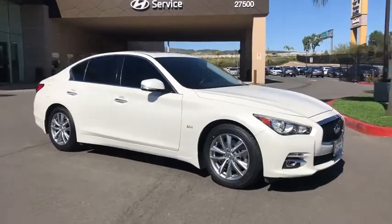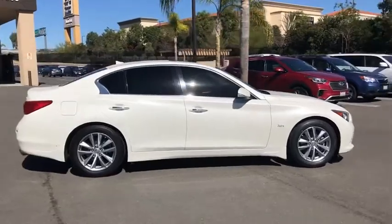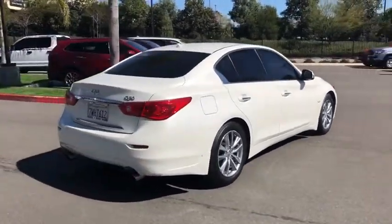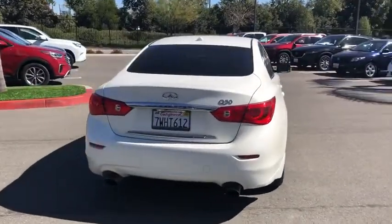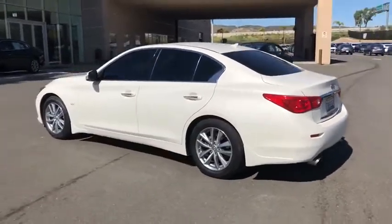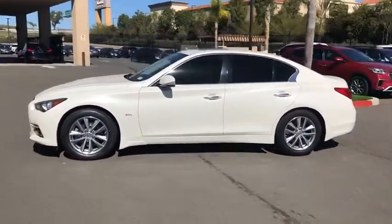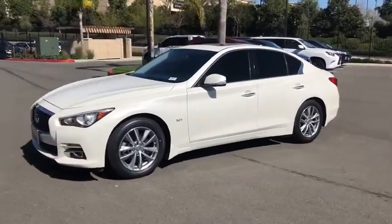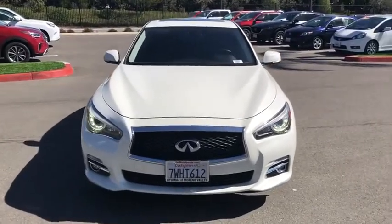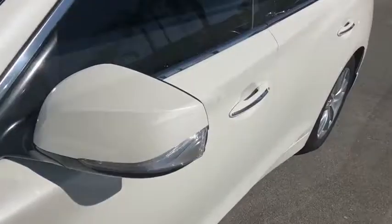Stop by and take a look at the 2017 Infiniti Q50. The Q50 has elevated design expression by breaking all the design rules. Along with the signature appearance, it also comes with power. The breathtaking performance of Infiniti's Q50 engine leaves nothing to be desired. The engine block is crafted out of aluminum alloy to help reduce weight and increase responsiveness, giving you incredible power and a truly thrilling drive. This vehicle has less than 35,000 miles.